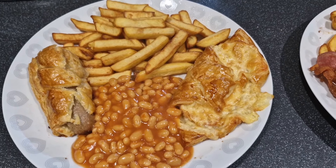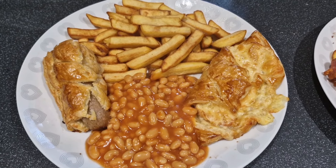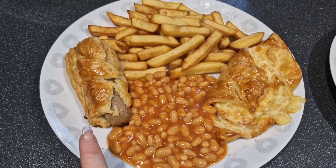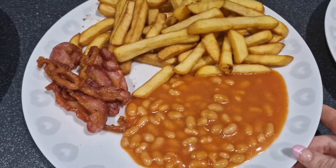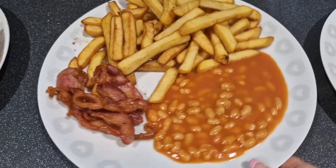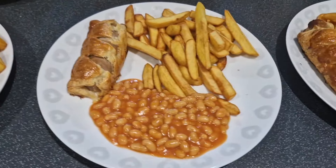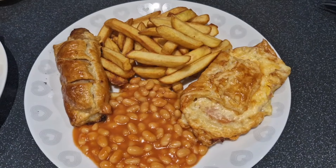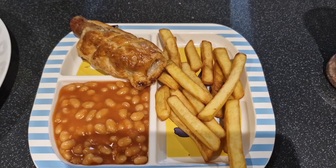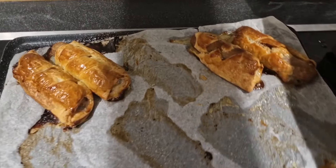We've got beans and chips with them and we've all got pretty much the same. I've got plenty of sausage rolls left over that everyone can have for lunches tomorrow. Steve's got one cheese and bacon turnover, a sausage roll that's busting out, beans and chips. I didn't want either of them so I've just got the bacon trimmings that I slung in the chip pan after cooking the chips to stop that from being wasted. Chloe has sausage roll, chips and beans. Shane's got a sausage roll and a cheese and bacon turnover, beans and chips, just like his dad.